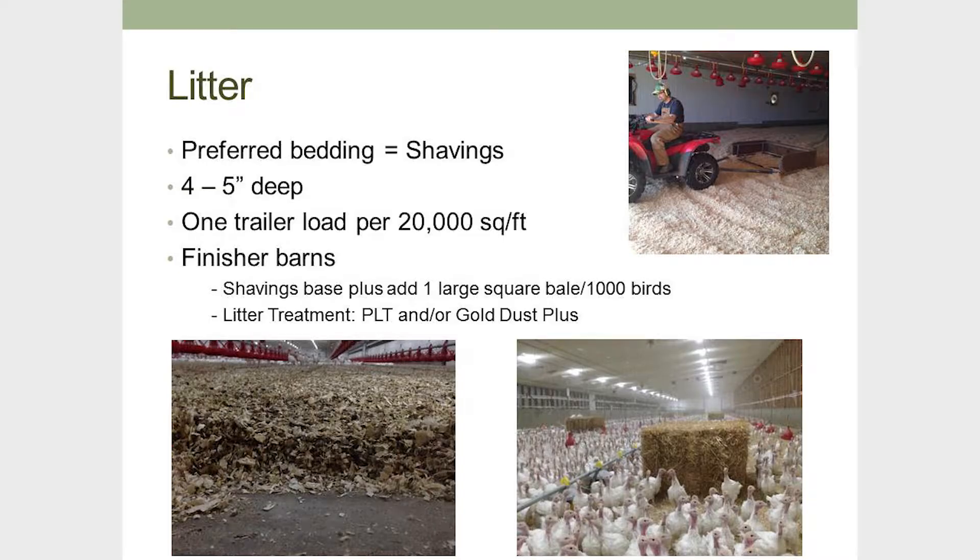This past year, with dermatitis hitting our farm, we've been experimenting with PLT and Gold Dust Plus — two powders we put on the bedding. We're not sure yet if they're working. The first flock with PLT had really bad ammonia burns on the foot pads — it's acid-based, so I'm not fully convinced, though it was also a wet flock. Gold Dust Plus is currently on this flock, and at 11 weeks old they're doing well, so I'm happy with that.